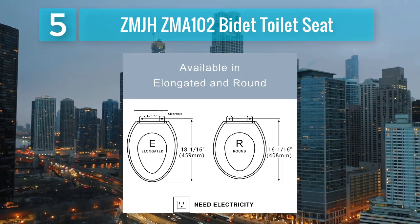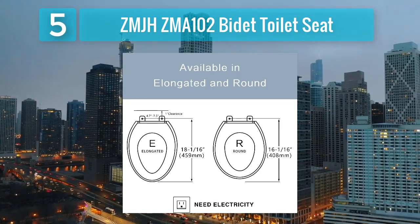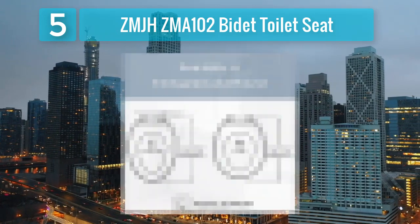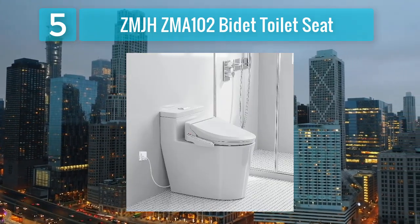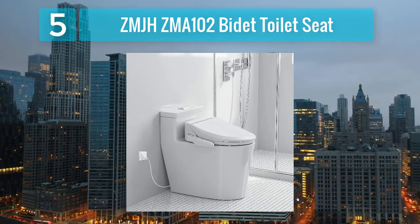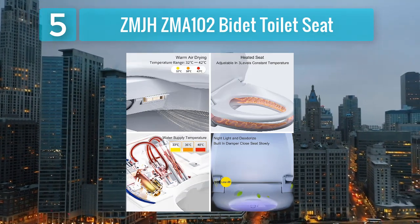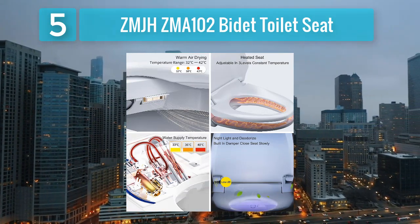The ZMA102 offers adjustable water temperature, pressure, and nozzle position, allowing users to tailor their cleansing experience to their preferences. The dual nozzles provide thorough cleaning for both posterior and feminine wash functions. The seat's heating element ensures a warm and soothing experience, especially during colder seasons. This bidet seat also includes a warm air dryer, eliminating the need for toilet paper and adding an extra layer of convenience.